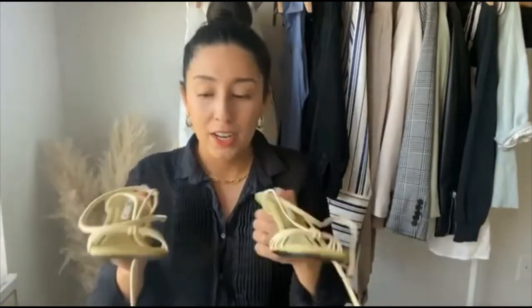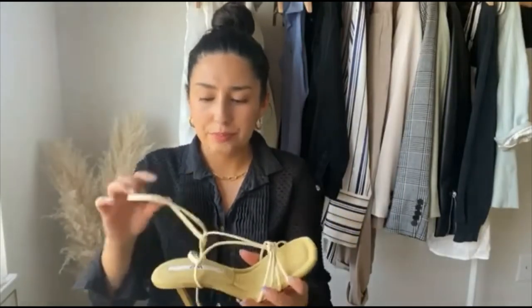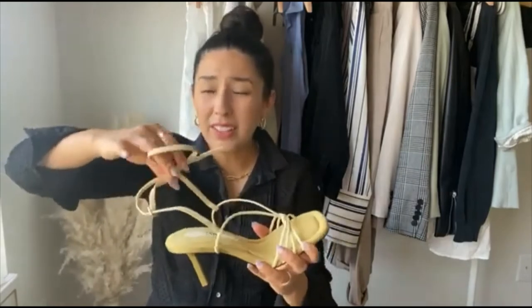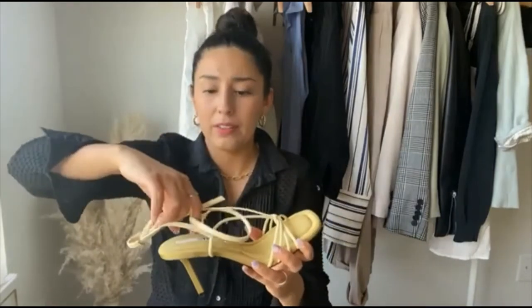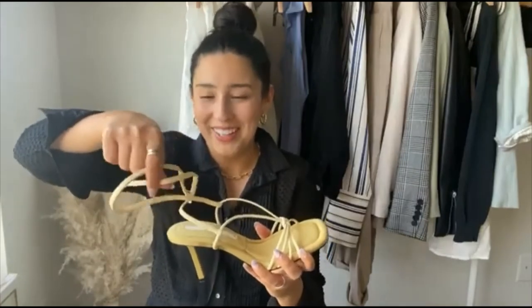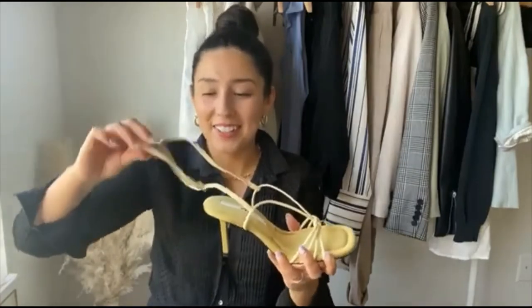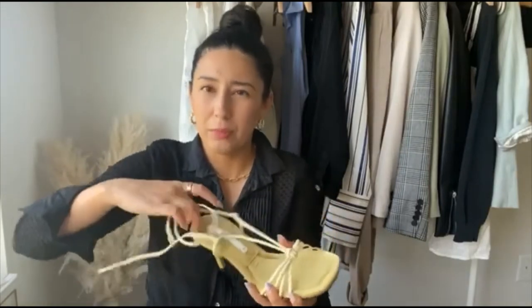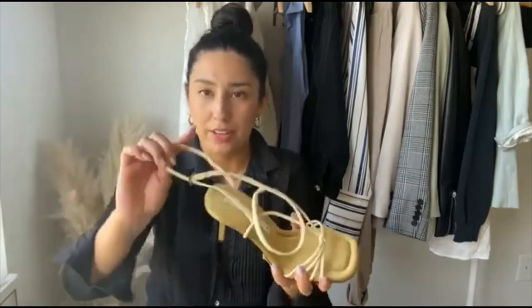I wore them all day just working at home, and what helps is the cushion. The strap is an awkward length — it doesn't wrap around my ankle twice — but I just tuck it in and I'm probably going to put another hole in it. I've been wearing them with pants so it doesn't matter. Highly recommend, and I think I paid $30 for these when they were on sale. I'll link them below — they're still available.